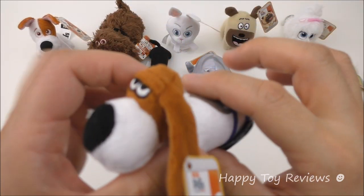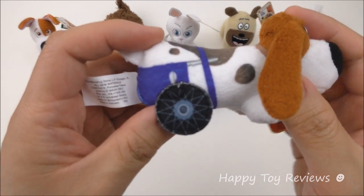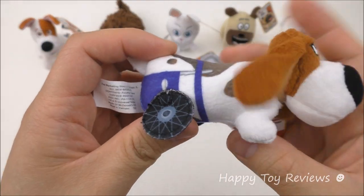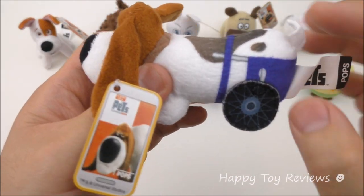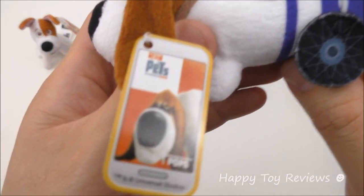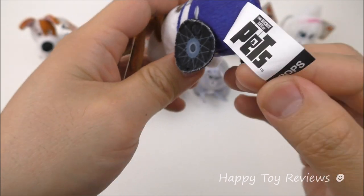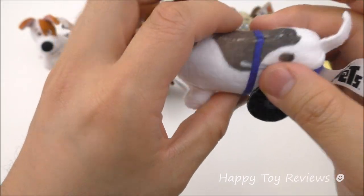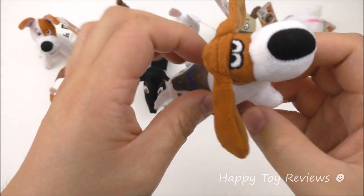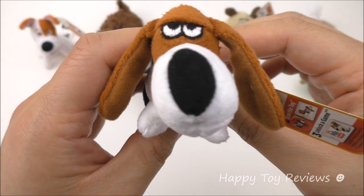Toy number nine is Pops. He's actually an older dog — you can see he's got wheels at the back because he's paralyzed on the back legs and needs these wheels to move around. Pops is an elderly basset hound and he's voiced by Dana Carvey.